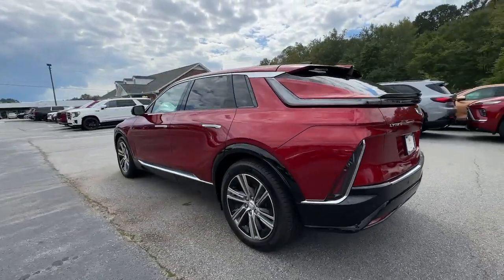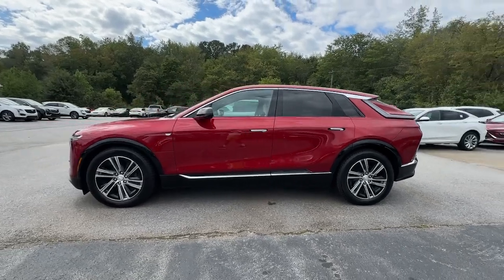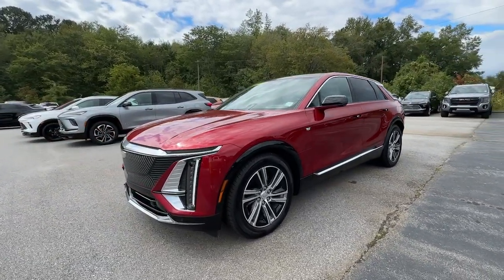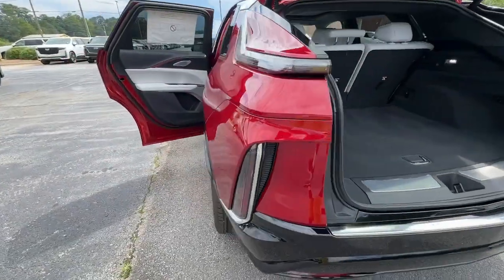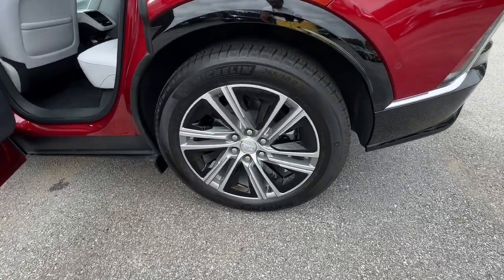These are just some of the great options this vehicle comes with: heated steering wheel, Apple CarPlay and/or Android Auto, navigation system, keyless entry, heated mirrors, power passenger seat, satellite radio, power liftgate, dual zone AC, and steering wheel audio controls.